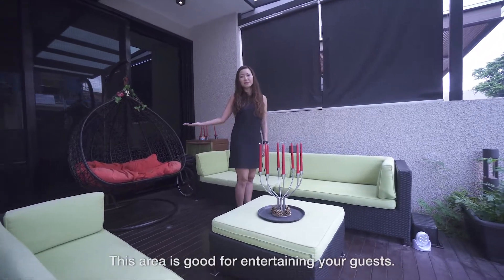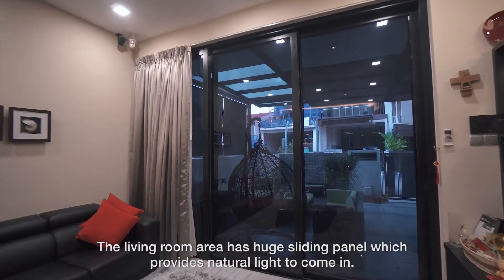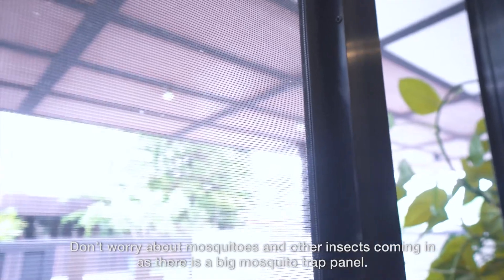This area is good for entertaining your guests. The living room area has a huge sliding panel which provides natural light to come in. Don't worry about mosquitoes and other insects coming in as there is a big mosquito trap panel.